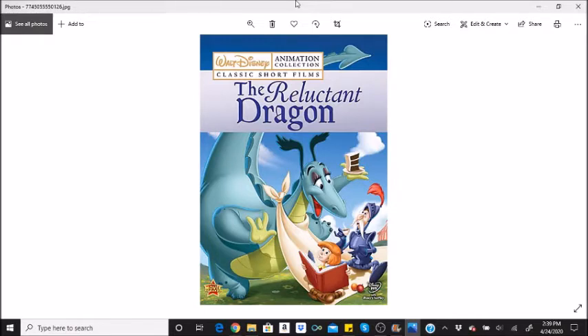The Mickey Avenue / Dopey Drive signpost was built specifically for the movie and was supposed to be removed afterward. It wasn't, and it still stands at the Disney Studio.